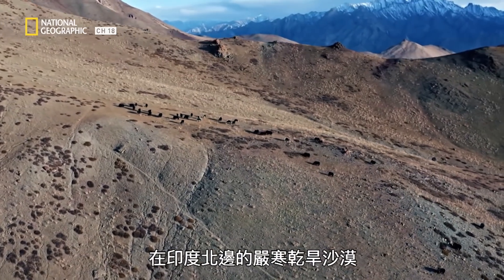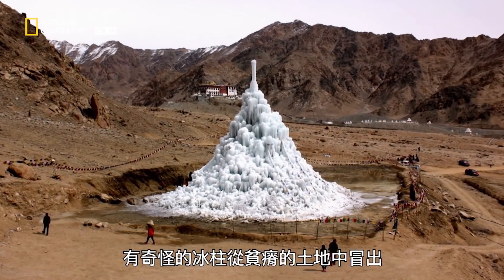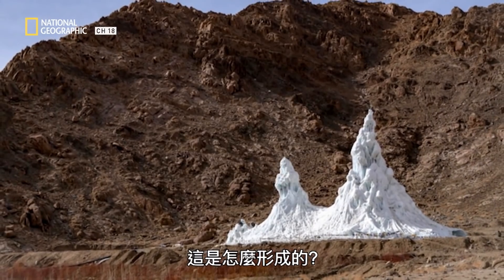In the middle of a cold, dry desert, strange towers of ice jet out of the otherwise barren landscape. How did they come to be?